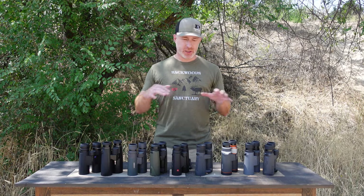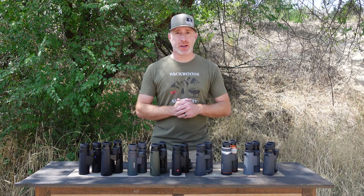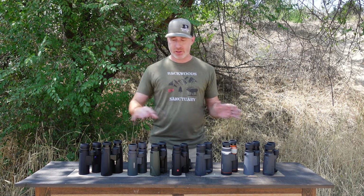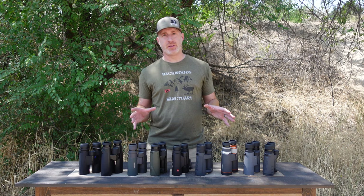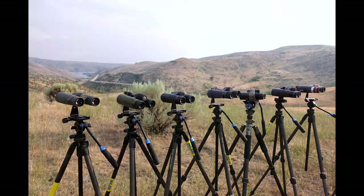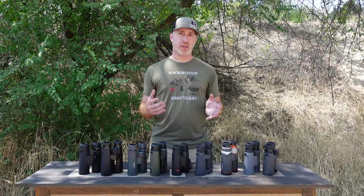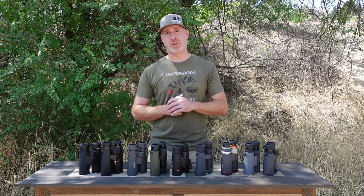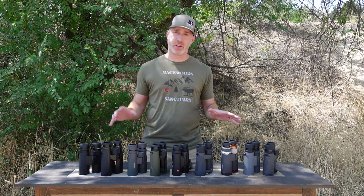Welcome back to our binocular review series. In this video we're looking at the best binoculars under $1,000. We just touched on the $500 price bracket, so go check out that video. In this one we're looking at $1,000 and under. We're going to go through the pros and cons of each of these for you, some of the highlights from our huge binocular review. Let's dive in and get started.